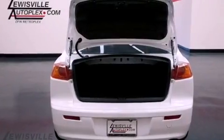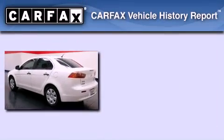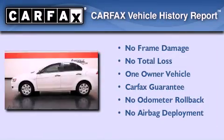With an EPA estimated rating of 29 miles per gallon on the highway, you won't be making frequent trips to the gas pumps. This Mitsubishi has had only one owner, and it qualifies for the Carfax Buyback Guarantee.